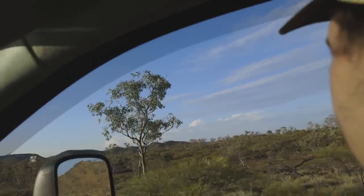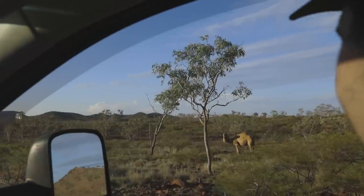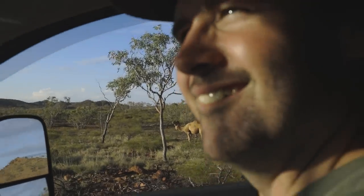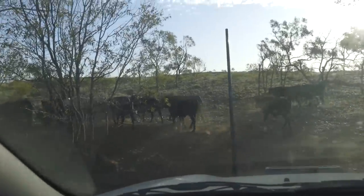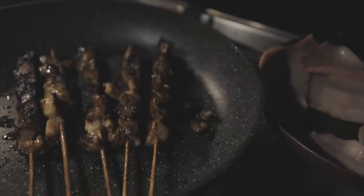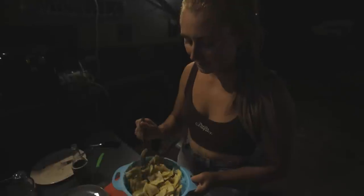My dad used to come here and swim when he was younger — pretty cool and awesome. He used to ride his motorbike in — yeah, a bit groovy. Hey mate, how you going bro? So I'm cooking up a bit of a salad tonight.